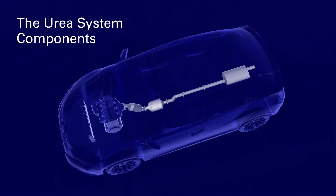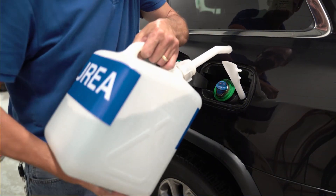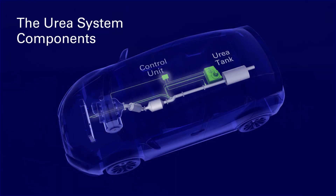Let's start with the key elements. First, a urea tank that is filled periodically every 5,000 to 30,000 km depending on the size of the vehicle and tank. A control unit, an injector, and a SCR catalyst.